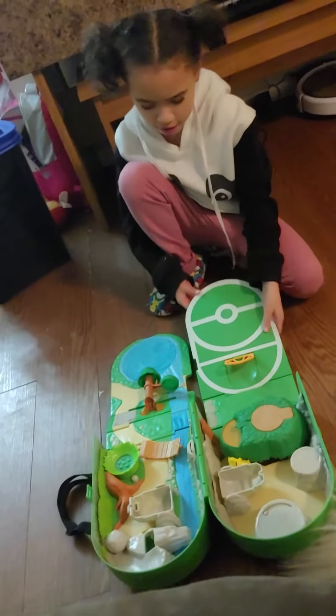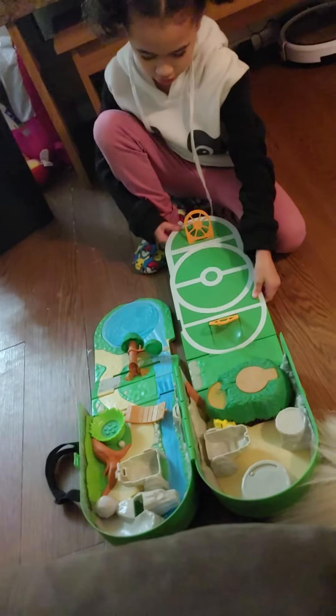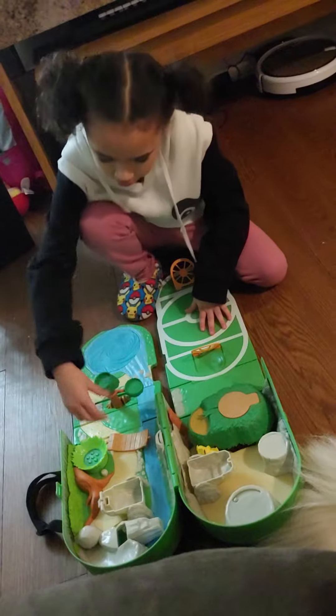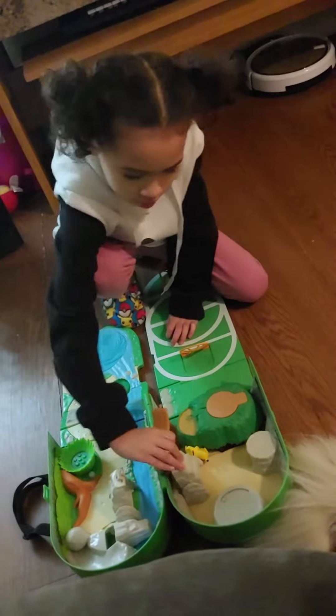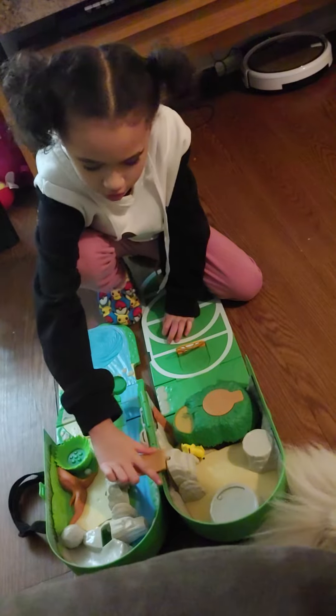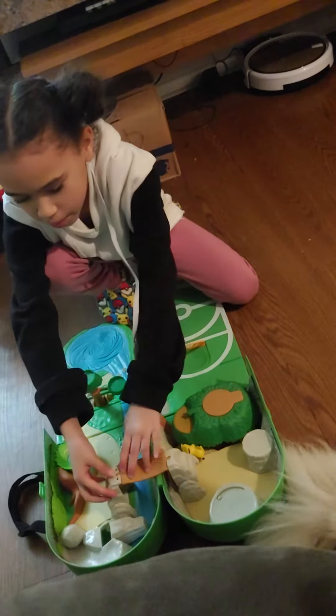It comes out like that and you have to do it like that and that. And then you have to fold those up and then you can get a bridge.